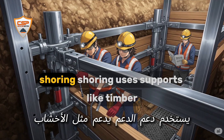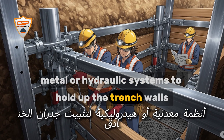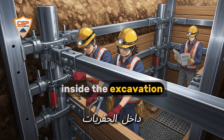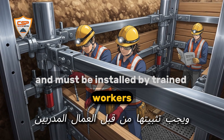Shoring uses supports — like timber, metal, or hydraulic systems — to hold up the trench walls. It's like building a temporary wall inside the excavation. Shoring is essential in deep or unstable trenches and must be installed by trained workers.